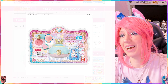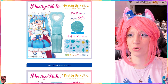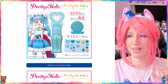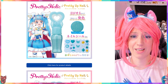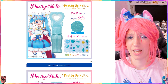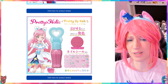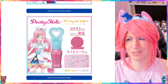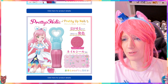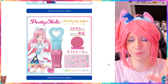Then we come to two items which are basically in every Pretty Holic line: the nail polish. We have a blue nail polish which comes with some very cute stickers, and we have the pink nail polish which also comes with some very cute stickers. Both of them are available for international shipping on Amazon Japan, and I ordered both of them.